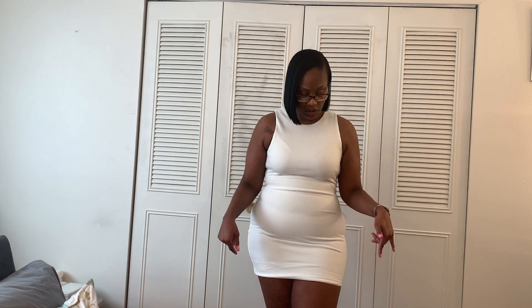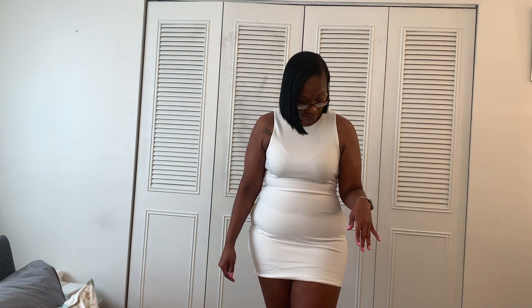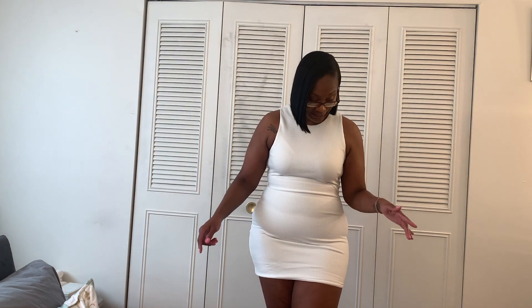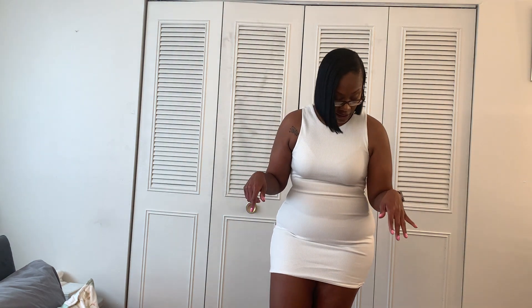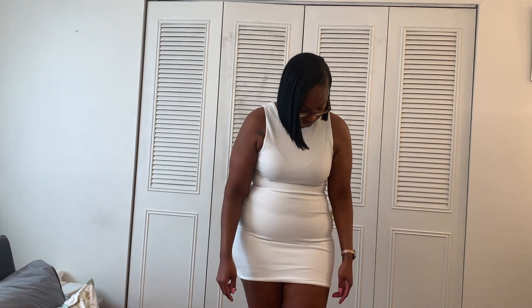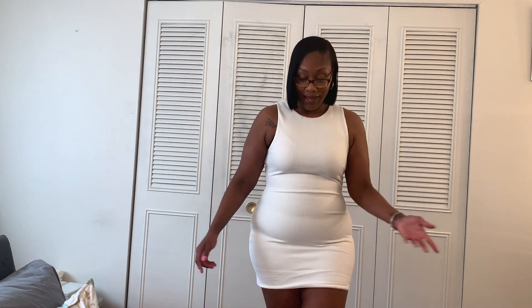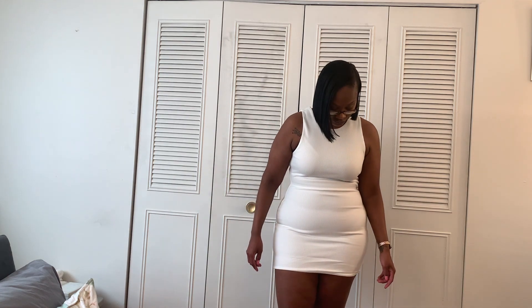The first thing is this white ribbed kind of tank dress. They said it was a mini dress, but I don't know if I'm just tall or if the dress is just short. It's a white mini dress — I think it was $25. It is short, definitely short. I don't know that you'll be able to put shorts underneath it, but it is double lined, which I like, because it's not see-through even though it's white.